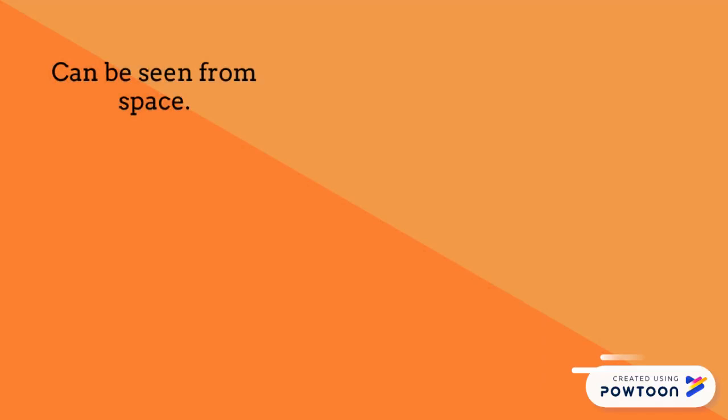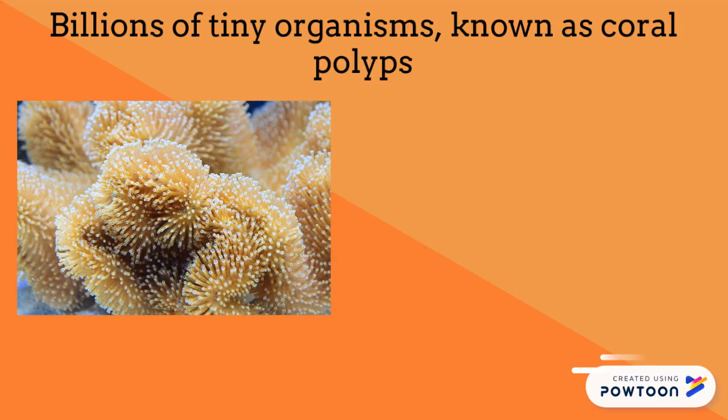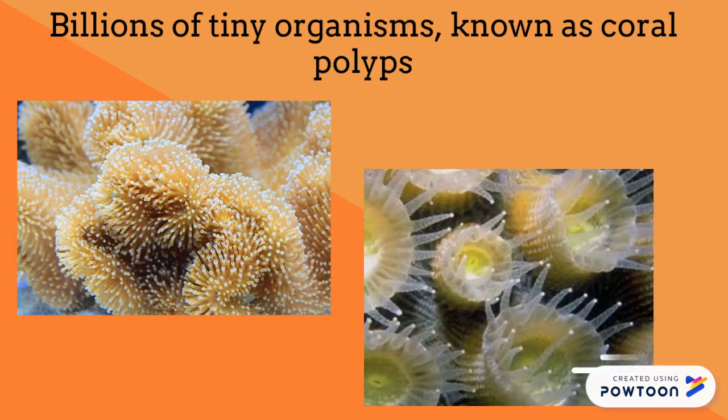The Great Barrier Reef can be seen from outer space and it is the world's single biggest structure made by living organisms. The reef structure is composed of and built by billions of tiny organisms known as coral polyps.